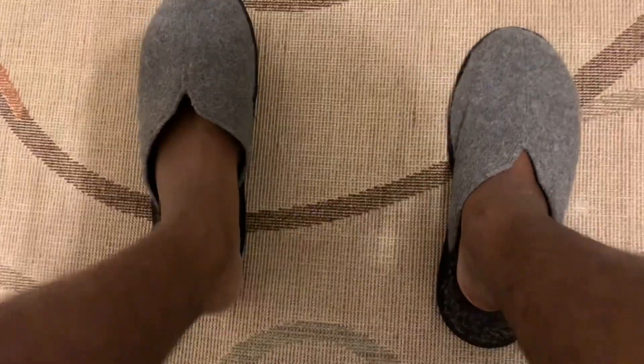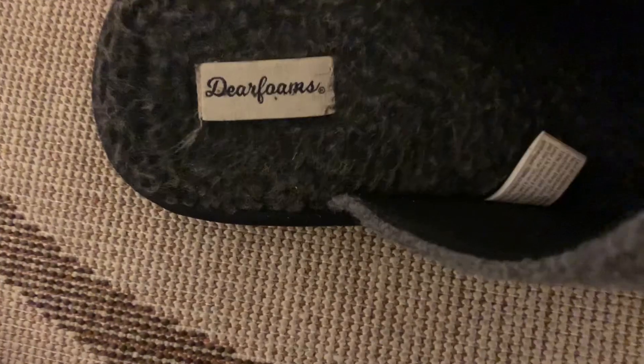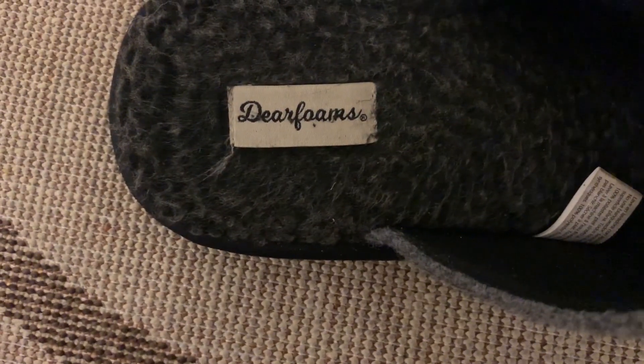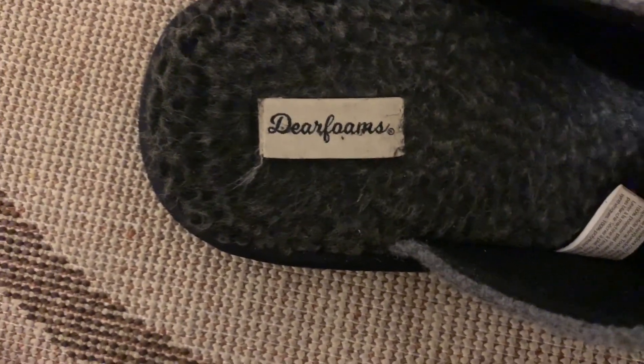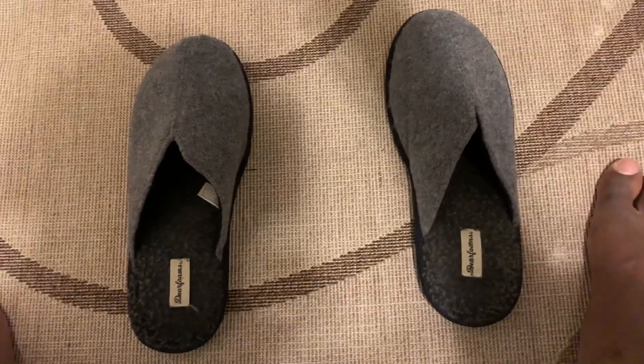So before I go, let's take a look at the name of these slippers here. It's called Deer Foams. Try to keep that in mind. When you go out and do your purchase, make sure you look for Deer Foams. Alright, that's all I got. Until next time.